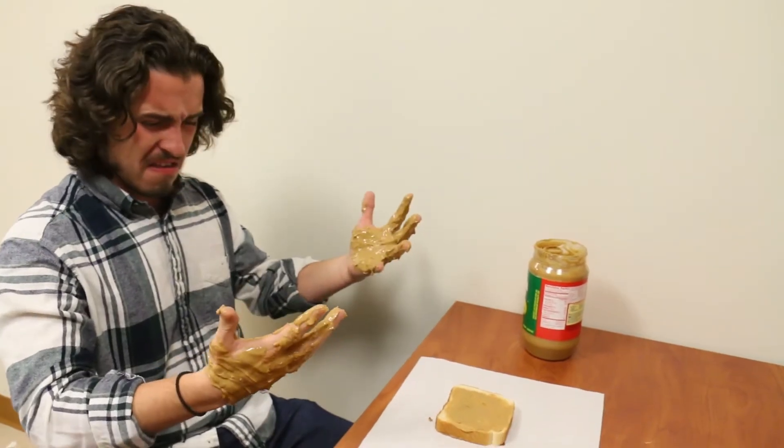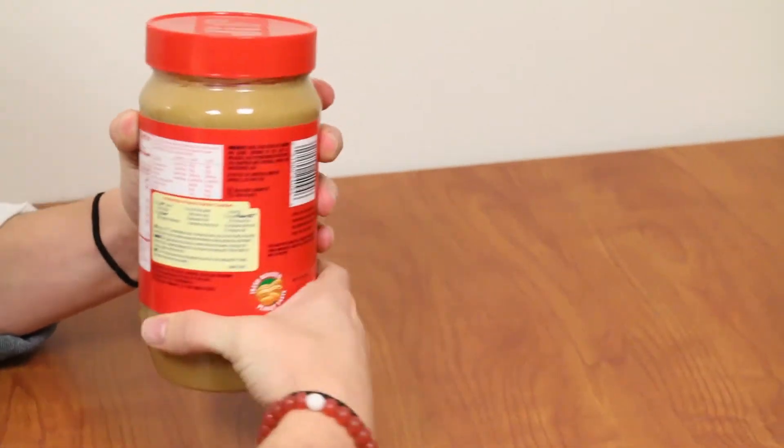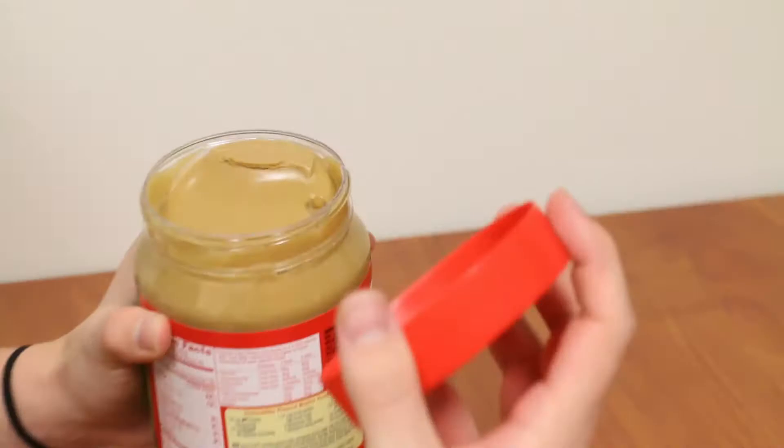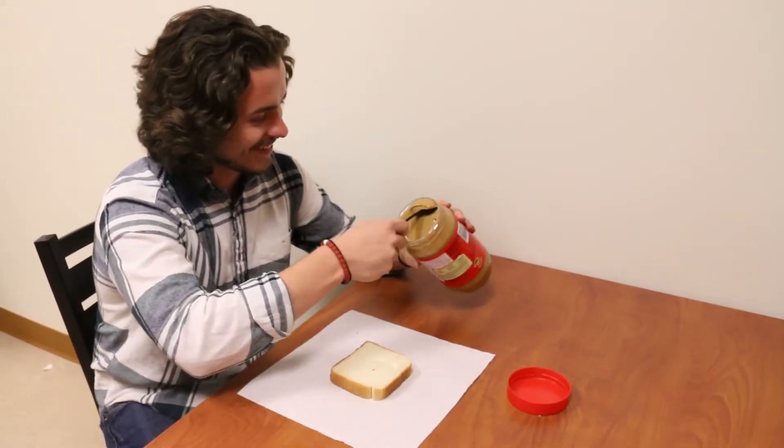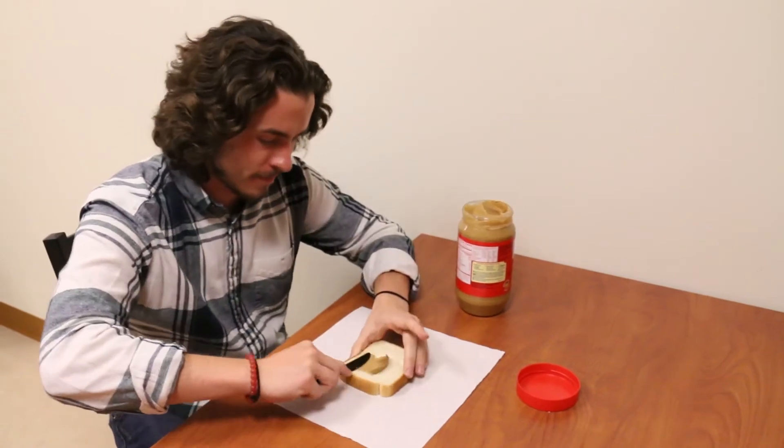We thought so. Introducing Twist and Shout, a patented jar that brings your product right to the brim with just a few twists. Now you can come home and make your favorite products easy to eat, spread, or share with a couple easy twists.